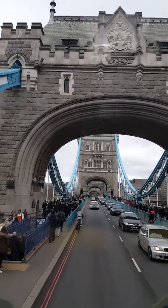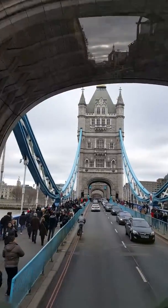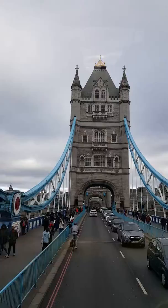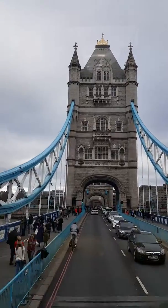At the top of the Walkie-Talkie building is Sky Garden. You can go up Sky Garden for free, but you do have to book it online, usually a few days ahead.